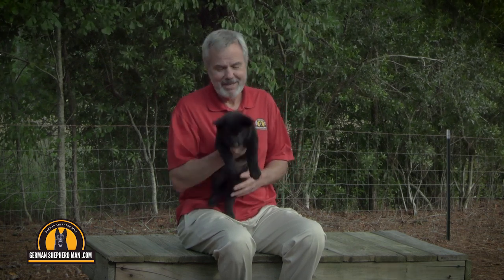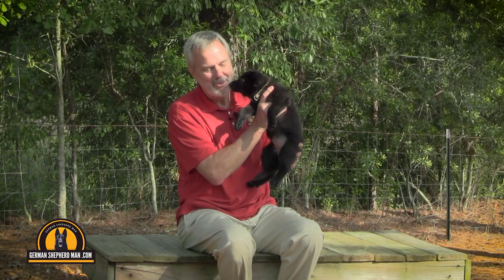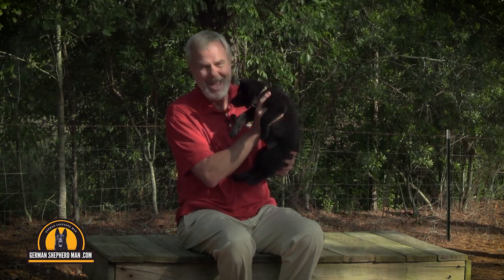The last puppy I raised, I had zero accidents in the home — zero. But you have to follow this to the letter. Don't put them back in the crate too soon. If you just got a puppy or you're thinking about getting one, check out my personal puppy training system — the link is in the description box below. It's exactly what I do when I raise a puppy. Thanks from all of us at GermanShepherdMan.com!